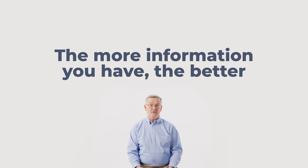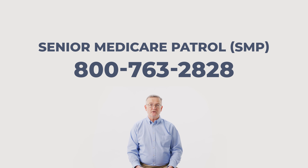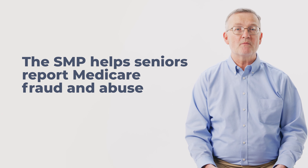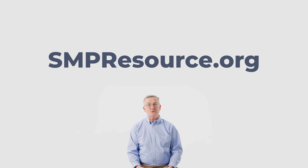However, if this isn't the case, make sure to gather all the documentation and information, as well as any other evidence of suspected Medicare fraud. The more information you have, the better. Once you have that documentation, reach out to the Oklahoma Senior Medicare Patrol at 800-763-2828. The Senior Medicare Patrol is a group of trained volunteers who help seniors report Medicare fraud and abuse. Outside of Oklahoma, you can contact the SMP by calling 1-877-808-2468 or by visiting their website at smpresource.org.